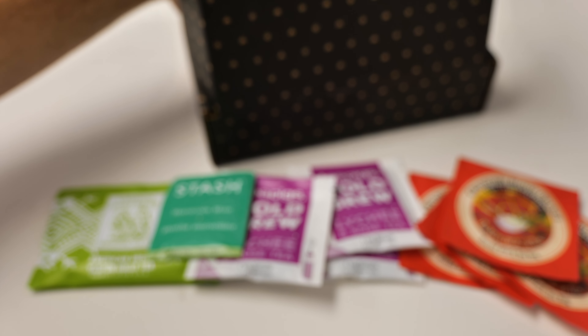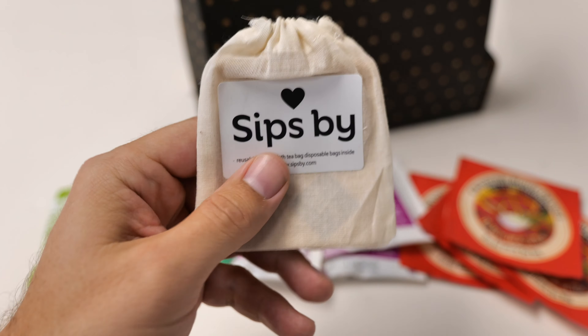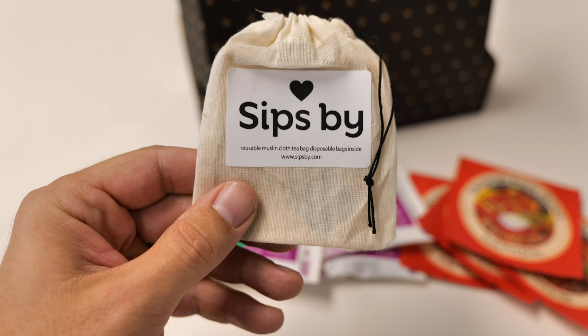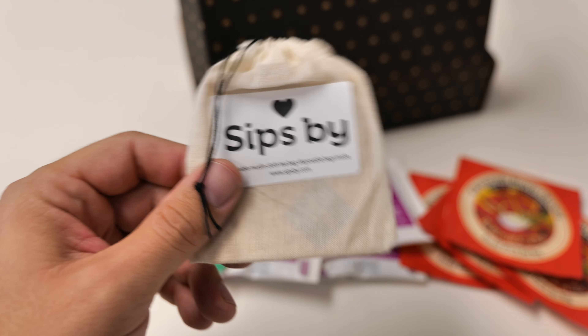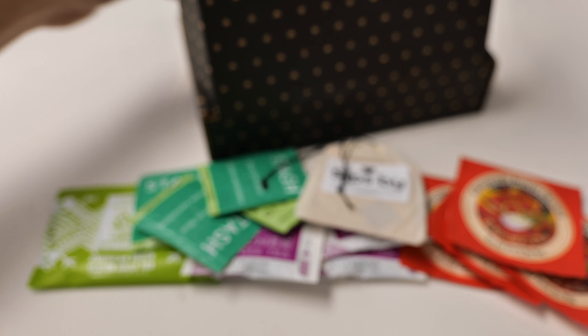There's a good variety in this box — the orange tea, the cold brew, and the mint teas. They also send you one reusable bag plus a bunch of disposable bags for your loose leaf tea. These build up pretty quick if you get a box every month, since you don't always get enough loose leaf tea to use all of them.